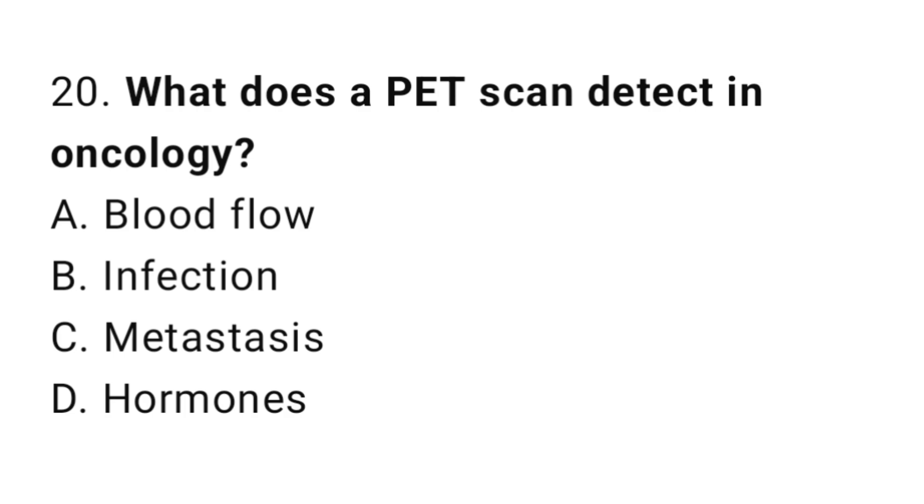Question number 20. What does a PET scan detect in oncology? The correct answer is C. Metastasis.